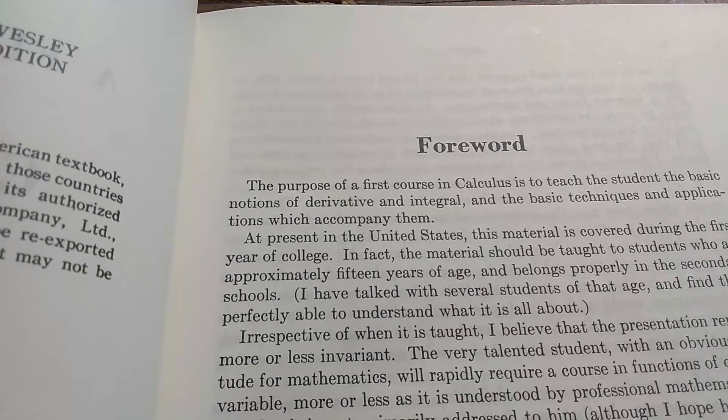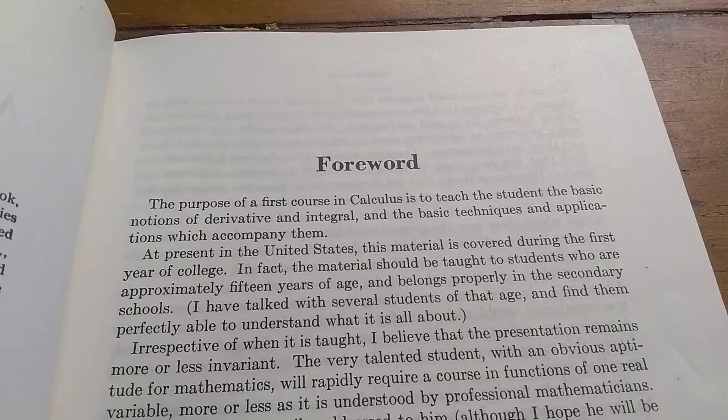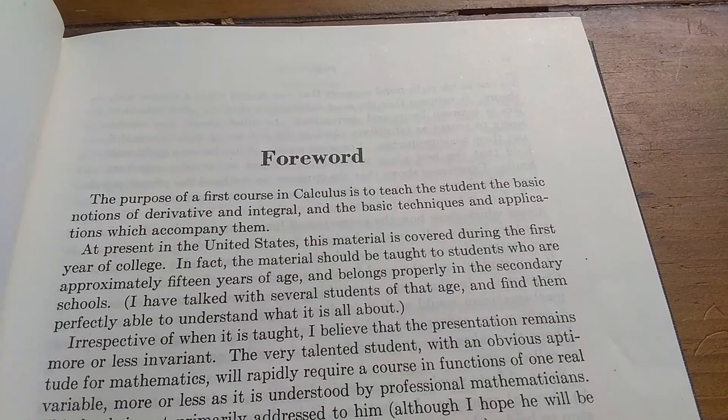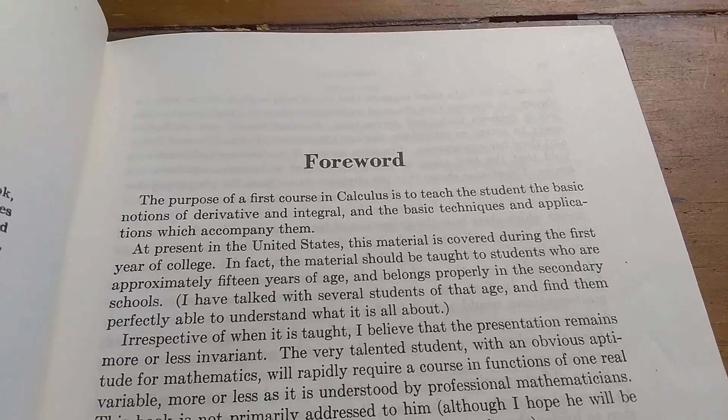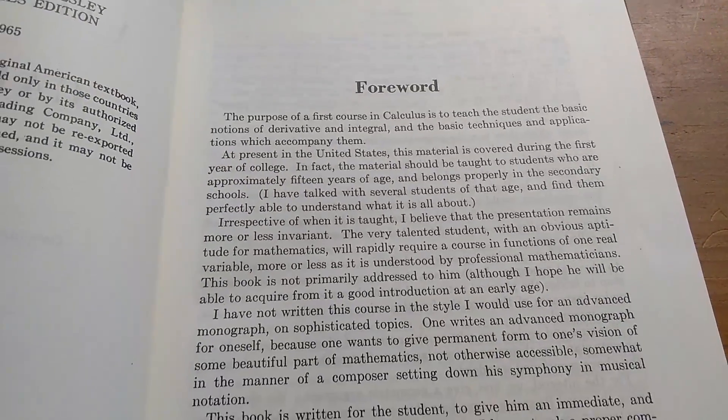And here is the foreword. It says: 'The purpose of a first course in calculus is to teach the student the basic notions of derivative and integral, and the basic techniques and applications which accompany them.' So this is an old school introductory textbook.